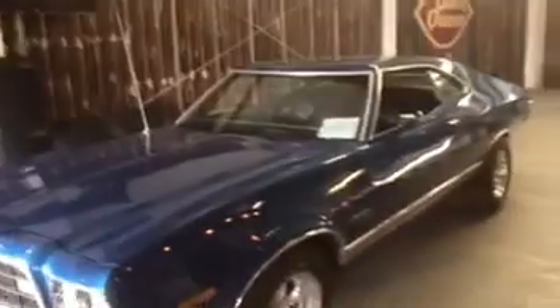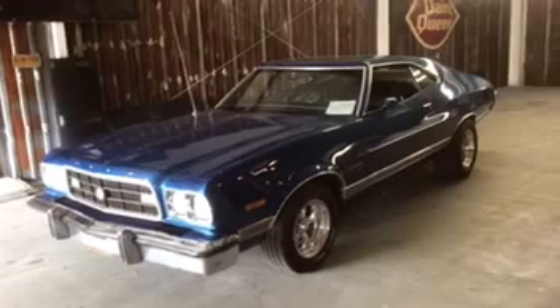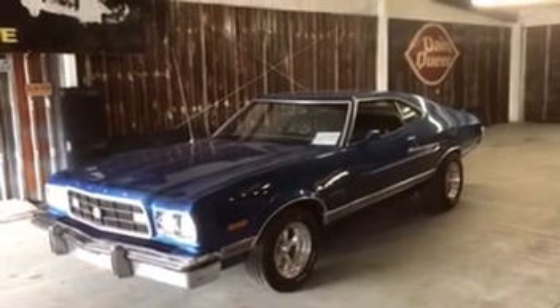Bumpers are good. It's a lot of car for the money, folks. We're looking for a really cool, really tough 1973 Torino — and we don't get much tougher than that.